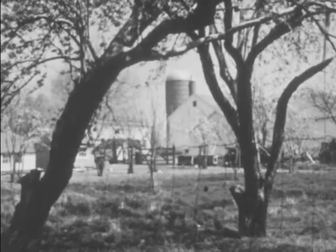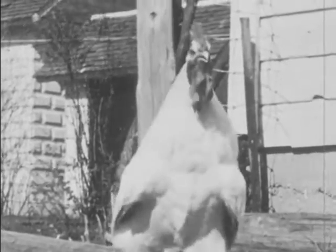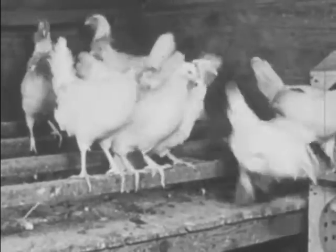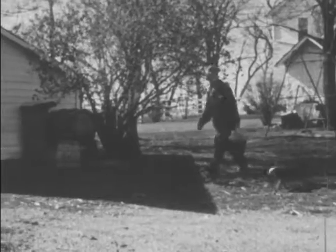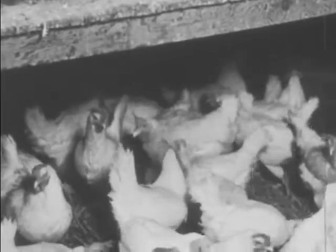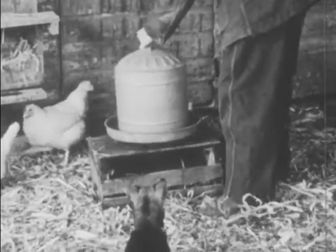It is early morning on the farm. The chickens are coming down from their roosts. Farmer Brown is going into the hen house. One of Farmer Brown's first chores in the morning is to give the chickens fresh water.